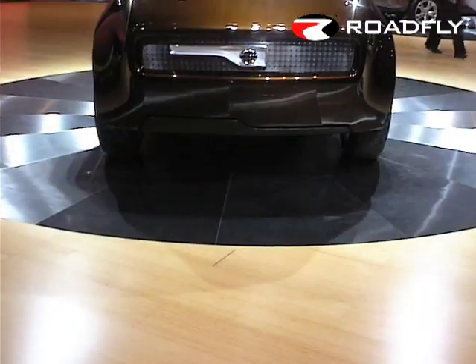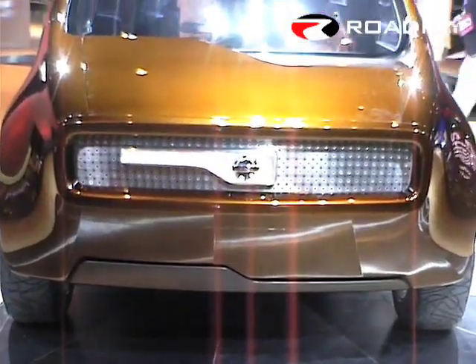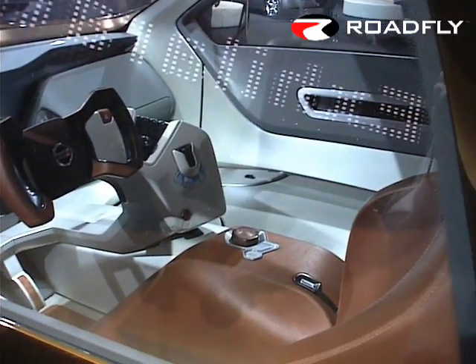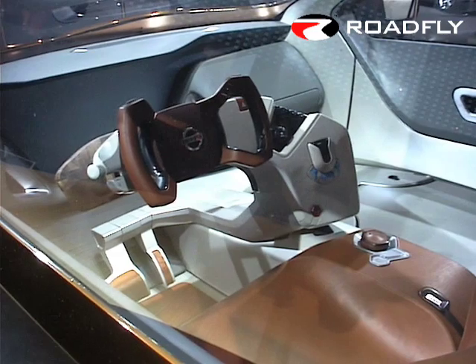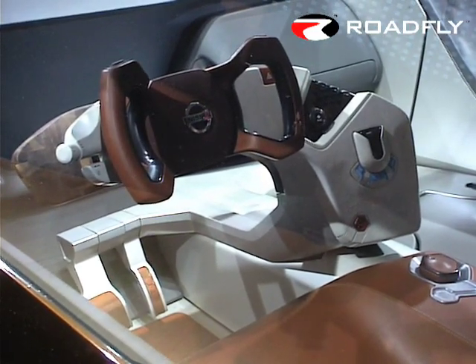Bevel's asymmetrical design is function-inspired with distinct user zones. The driver's IT-heavy command center includes a seat surrounded by a special ribbon instrument panel that actually moves into position, with drive-by-wire steering, throttle, and brake controls.